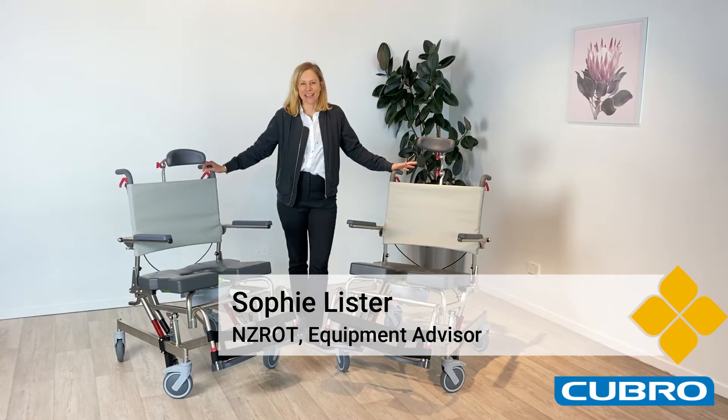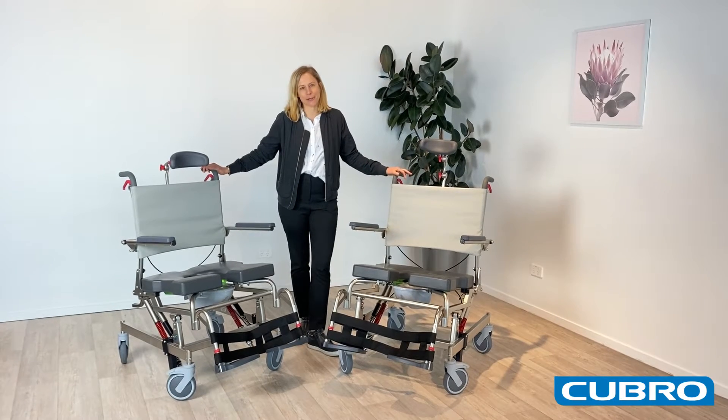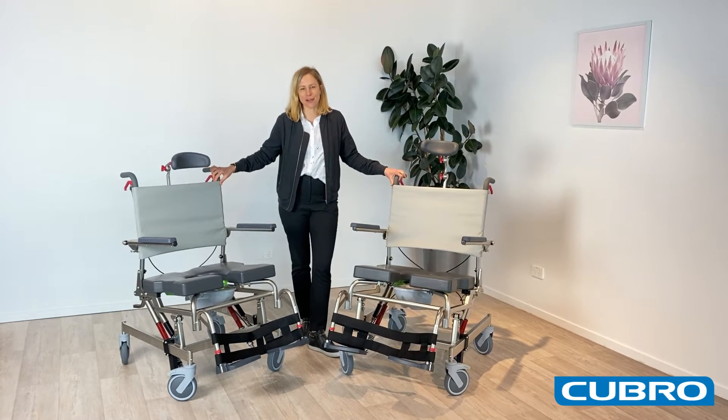Hey, I'm Sophie from Cubro and today I have the RAS Heavy Duty Tilt and Space Shower Commodes. These come in two size options: the 610 wide and the 550 wide.